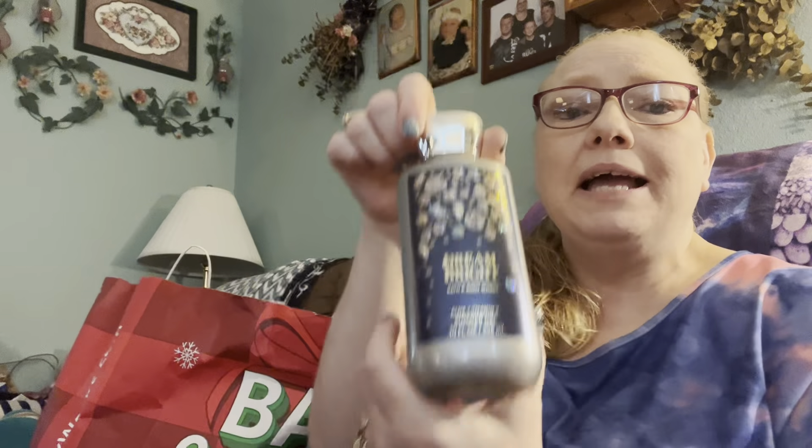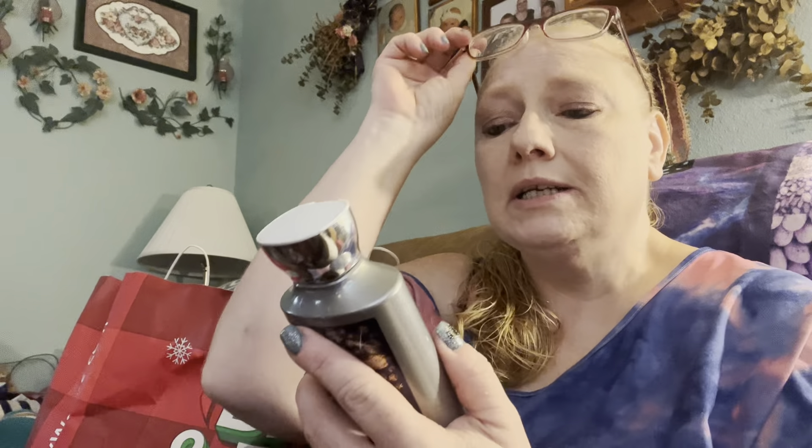Dream Bright Shower Gel - my son uses this and he loves it. He usually likes the foodie kinds, but it says Sapphire Berries, Night Blooming Orchid, and Crystallized Vanilla. My son loves this and I've bought him some more. I think I've got two more for him - I'm gonna give him some for Christmas. He's gone through several of these.